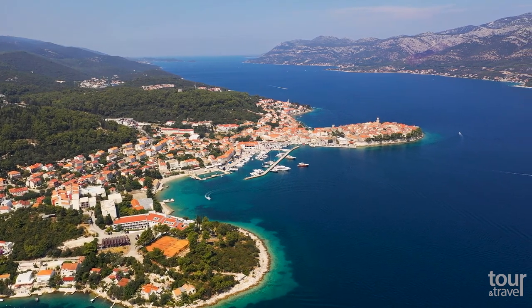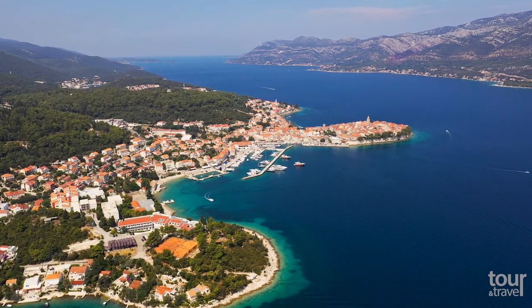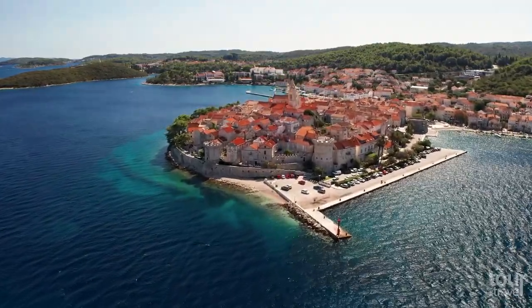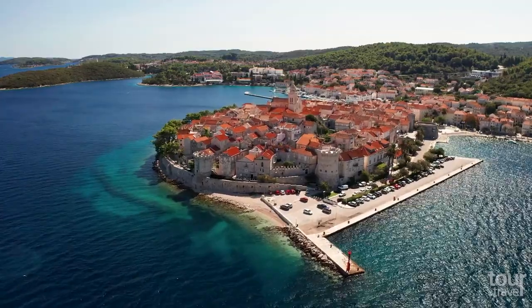According to legend, the island was founded by the Trojan hero Aeneas, or his friend Antinor. The Venetian Renaissance influenced the gorgeous architecture in the city.